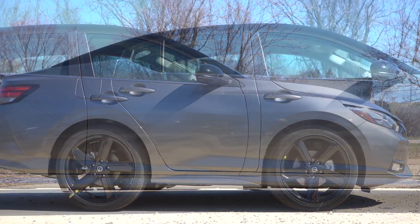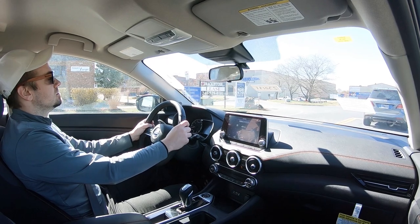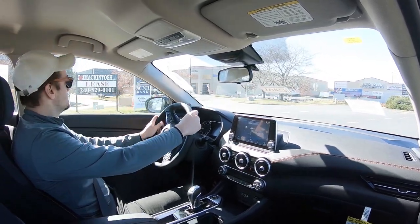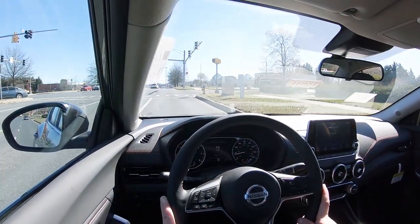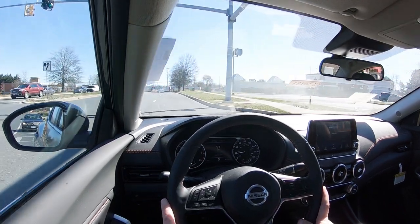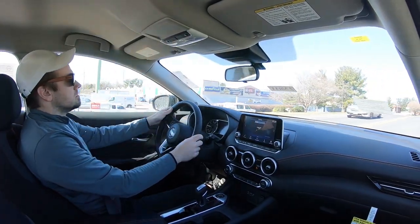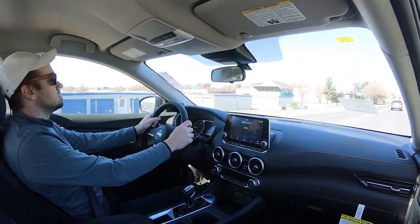Touching on suspension and handling: up front you get an independent strut-type front suspension, and in the back independent multi-link rear suspension, with front and rear stabilizer bars. As far as ride quality goes, you do tend to feel a little more of the road in compact cars, and that's definitely the case here in the Sentra — especially in the SR trim with the bigger wheels. Cabin noise is a little bit of road noise, but not a whole lot of wind noise whatsoever, even on a pretty windy day today.